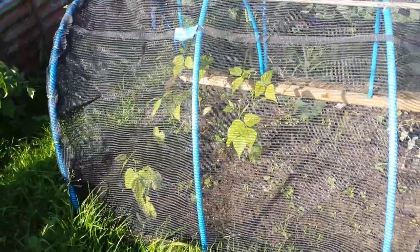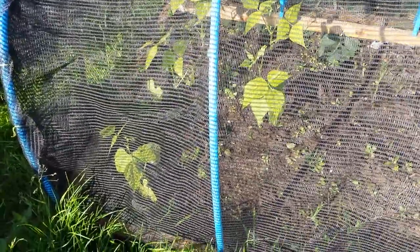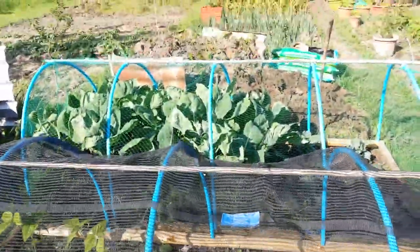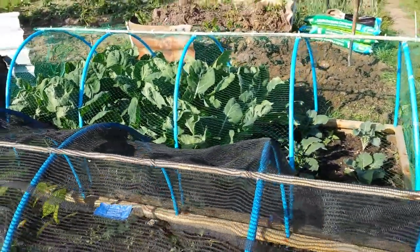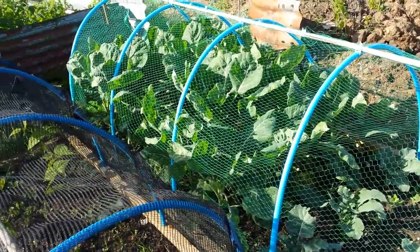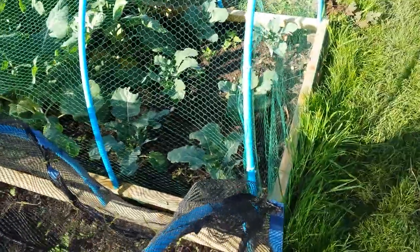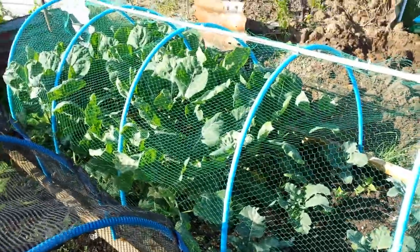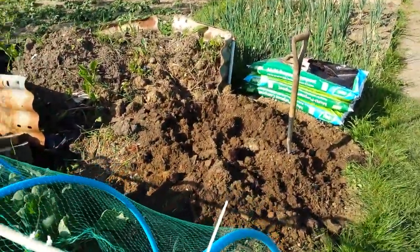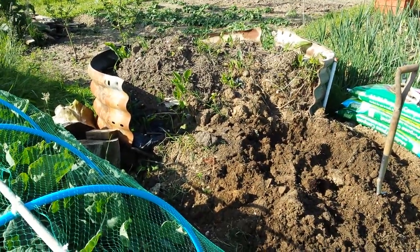Anyway, that's my plot. I have some dwarf French beans in there — five out of six came up, don't know what happened to the sixth one. My Brussels sprouts are blooming. It's a beautiful sunny morning, the time is quarter past eight. Been up here for an hour or so. Got some broccoli in there too, and Brussels sprouts are doing really well.